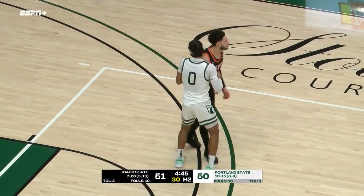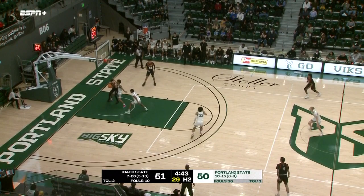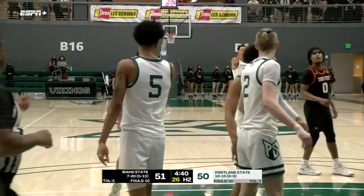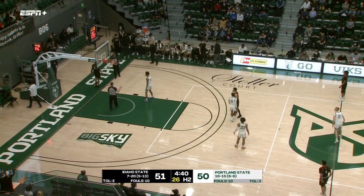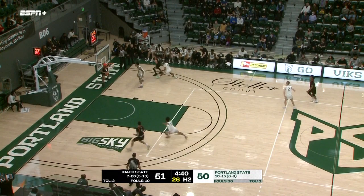Bad news for Idaho State — the free throws started to fall for the Vikings. All fouls are going to be two-shot deals the rest of the way. Squire converts both. One-point game. Kuhl tried to wrap around pass, Carter got in the way, and a held ball in backcourt — possession stays with Idaho State. Carter nearly got a steal right underneath the rim. Carr will bring it in for the Bengals. Two timeouts left for Idaho State, Vikings with three timeouts remaining and the possession arrow.